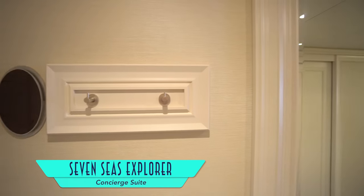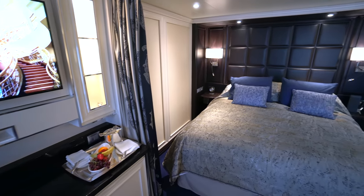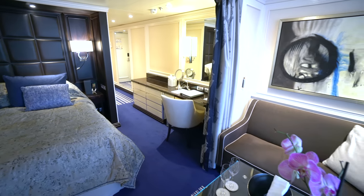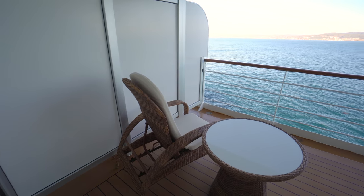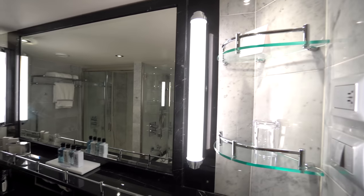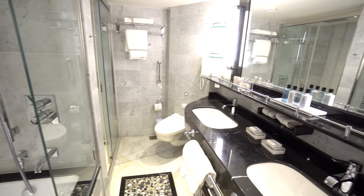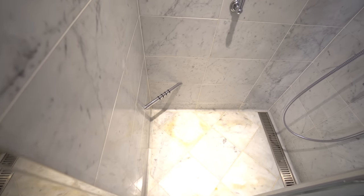Next up in size are concierge suites, as we personally experienced, including a plush, handsome bedroom space, desk and vanity area, living room perfect for indoor dining, and of course a private balcony — which on board the Seven Seas Explorer are some of the biggest we've ever seen. And the bathroom is also quite beautiful, featuring some of our favorite toiletries ever, a tub-shower combo, and another moderately sized separate shower.